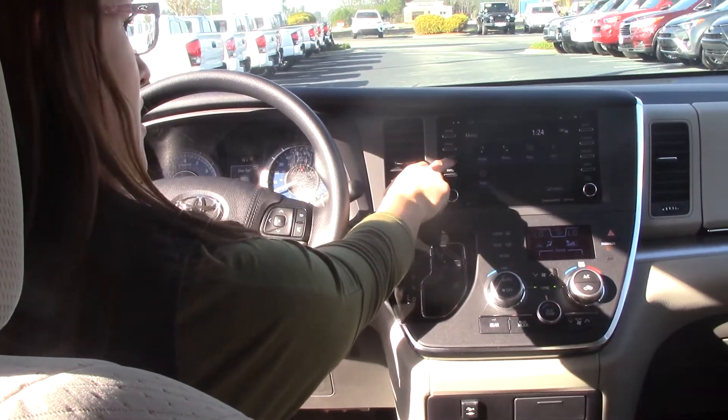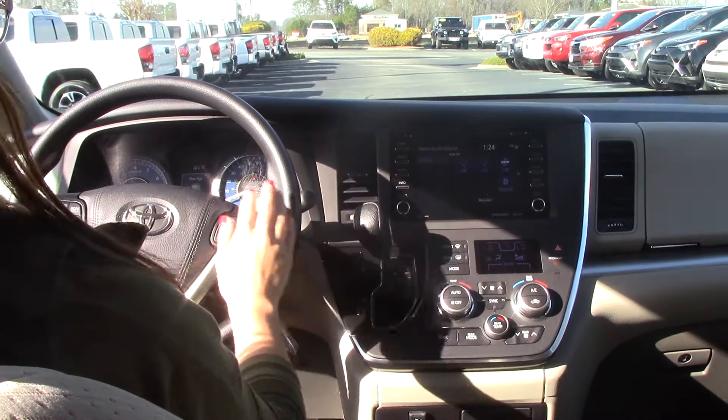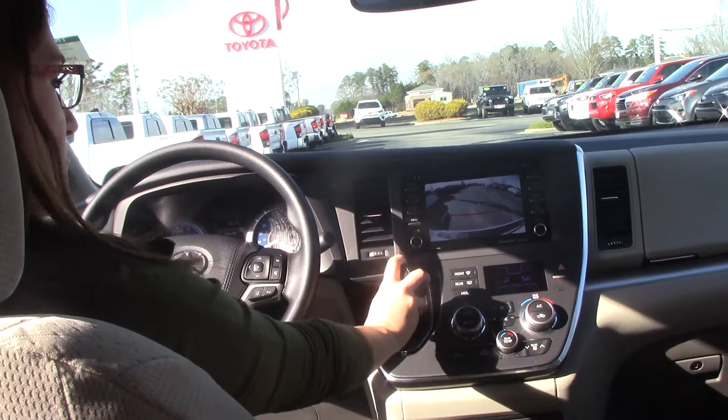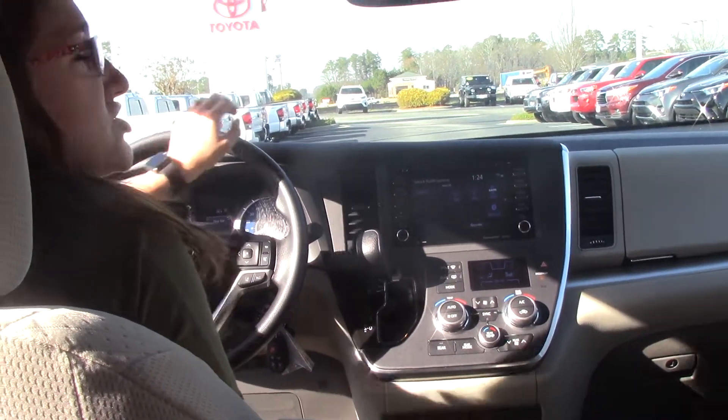We have plenty of options. Audio controls — you do have Bluetooth, AM/FM radio, Sirius XM, with controls here on your steering wheel so you do not have to reach, as well as a beautiful backup camera. You do have dual climate control as well for you and your passengers.